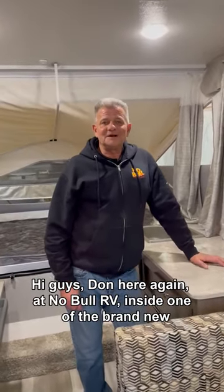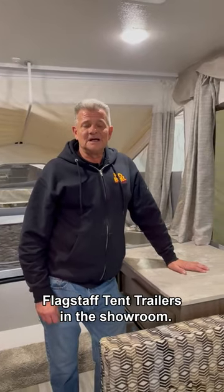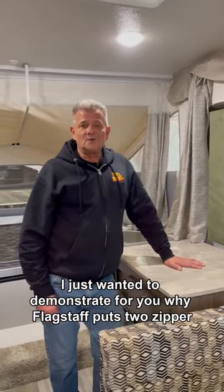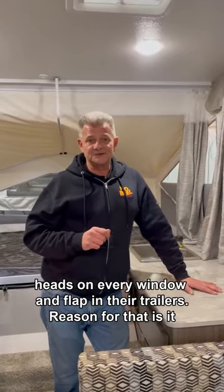Hi, it's Don here again at Noble RV inside one of the brand new Flagstaff tent trailers in the showroom. I just wanted to demonstrate for you why Flagstaff puts two zipper heads on every window and flap in their trailer.